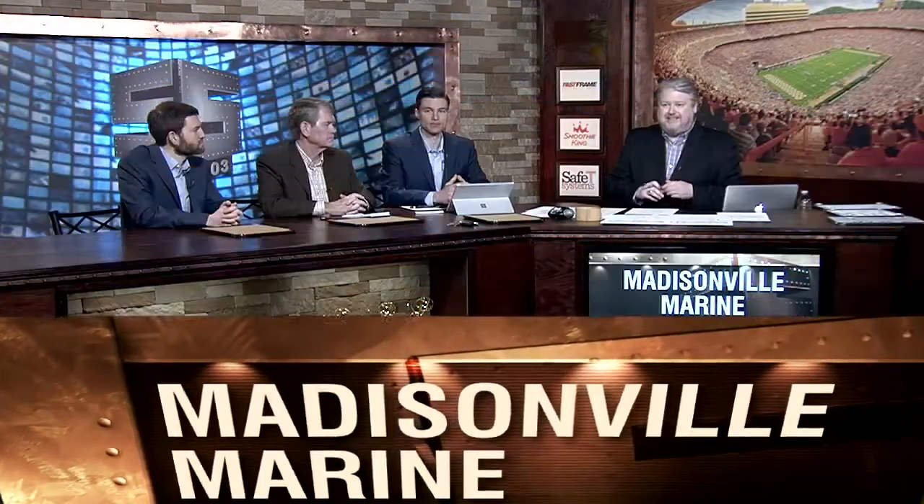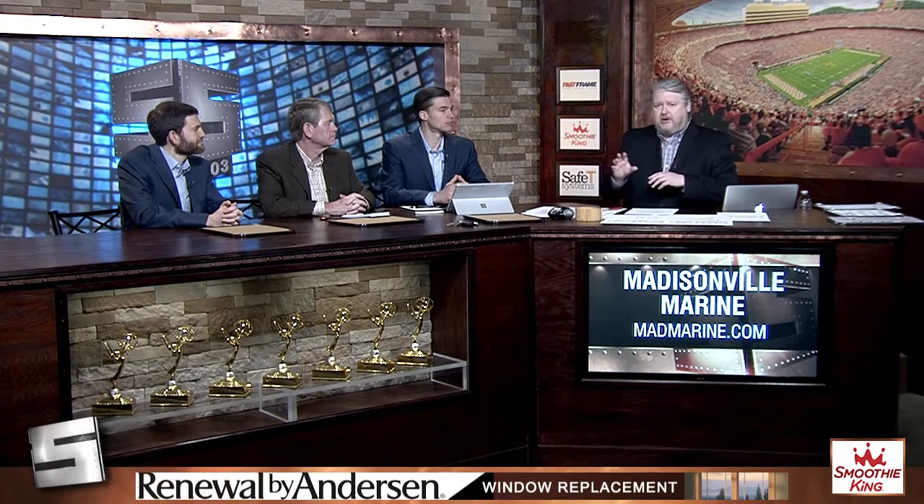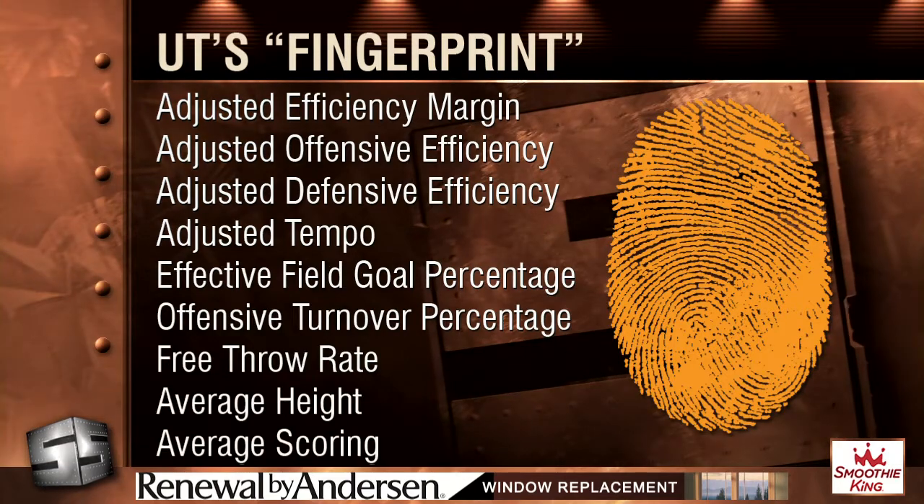Up next, we're going to run through about 60 teams on a big board to show you who the good matchups are and the bad matchups are. But first we need to catch up, so I'm going to very quickly show you how we arrived at our numerical formula. Let's go to what I call Tennessee's fingerprint.